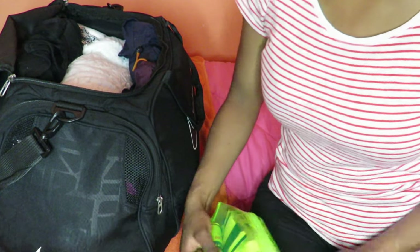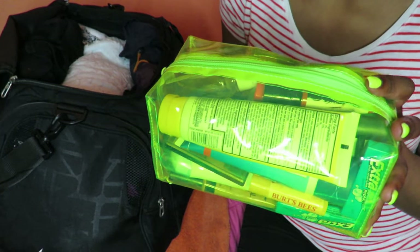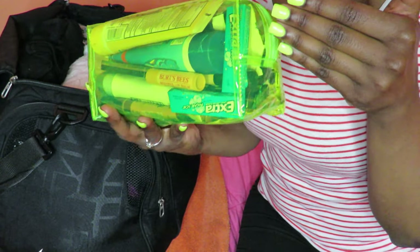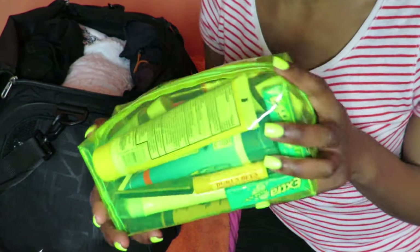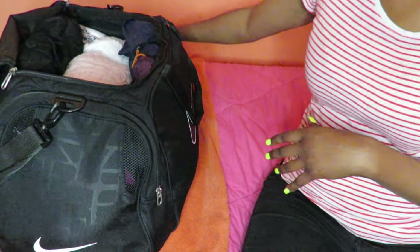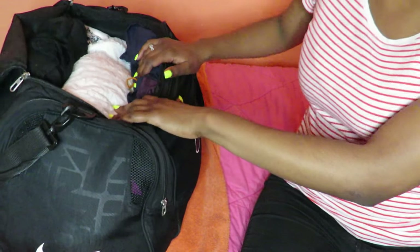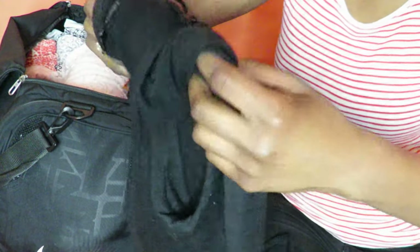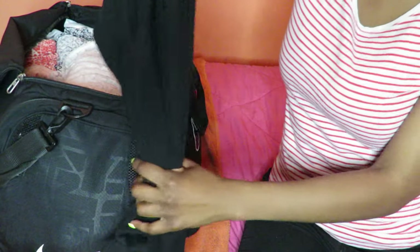For those wondering where I got this makeup bag — I got it at Forever 21 for about five dollars and ninety cents. It's neon yellow and it matches my nails, though it's not really showing up on camera.